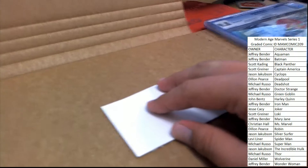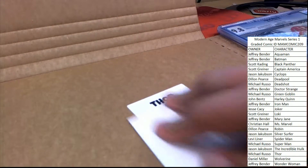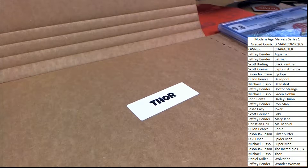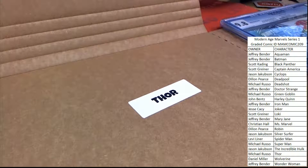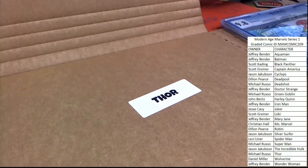Good luck guys. Three, two, one. Thor and Michael R. going to pick up the win — Michael R. and the boys over on YouTube. There we go guys. Sorry to those that didn't hit. Congrats to Mike.